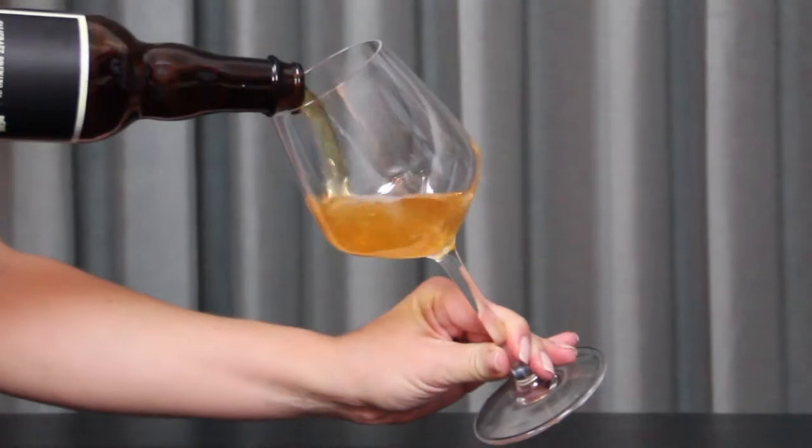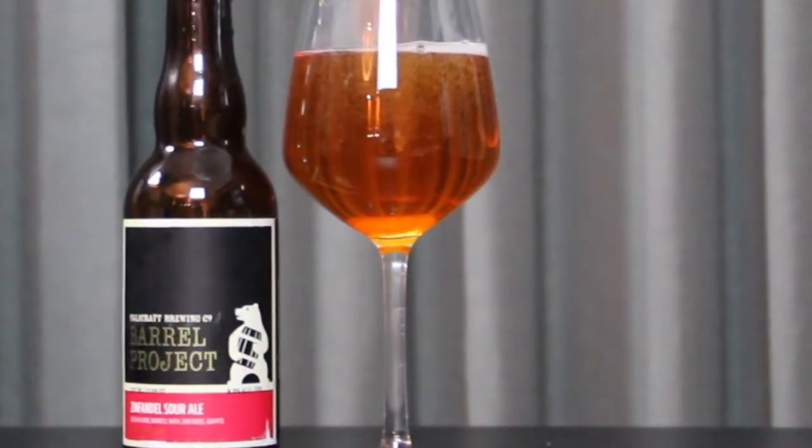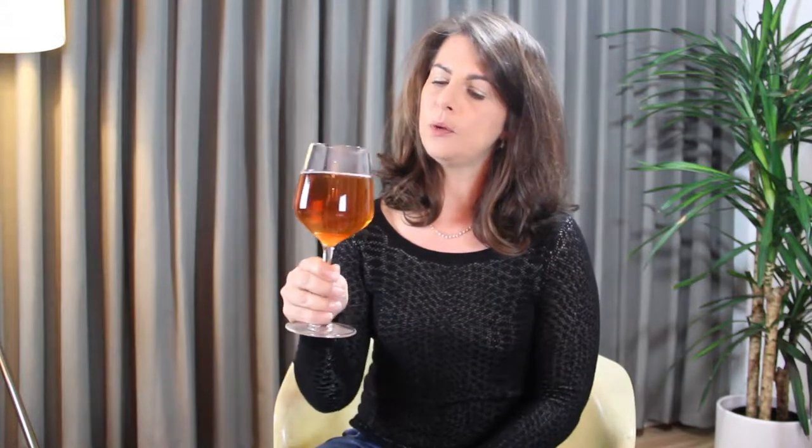For beer number two, we're going to stay on the wine trend. What we have next is a Zinfandel Sour Ale from Cali Craft Brewing Company, their barrel project. This is aged in wine barrels with Zinfandel grapes. Look at the beautiful color on this beer. This is pretty jammy for a beer. When you talk about Zinfandel, you often use that terminology of like very kind of red berries, jammy — and you definitely get that in this, but not in a sweet, super fruity way. It has some nice tartness to it. It's a very well balanced sour, probably in that low medium, maybe even less sour than the Akimbo. So a great one for starters, and a great one if you love wine as well.